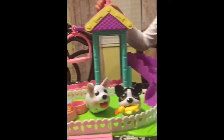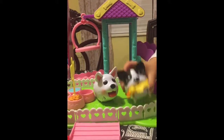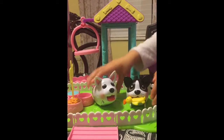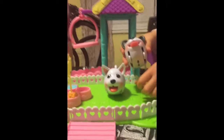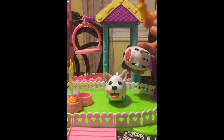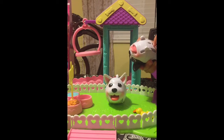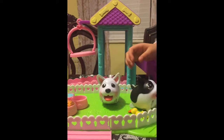So this is the Chubby Puppy Park. This one's name is Oreo and her name is Snowflake. I'm going to show you how they work. It comes with this little ducky. That's how they work.